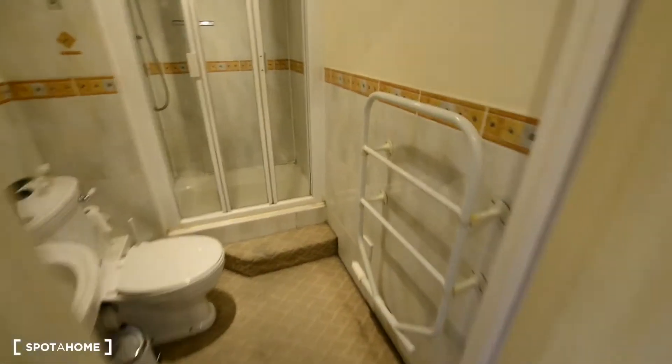This is a one-bedroom apartment on the first floor and we're going to show you all of it. So here we are — this is the entrance, this is the main door. And first we have the bathroom.